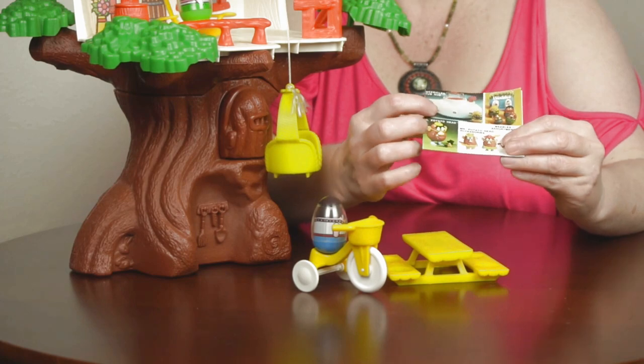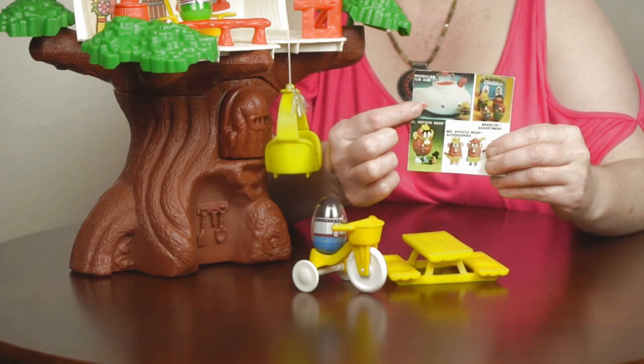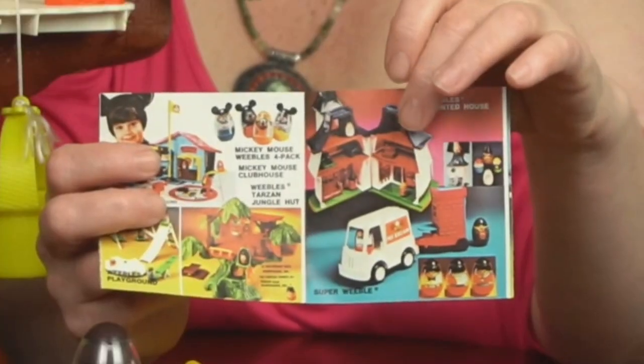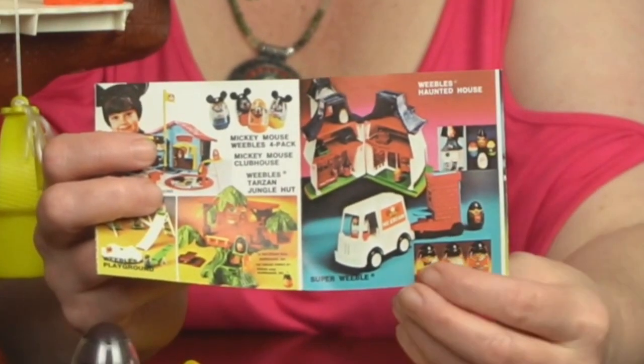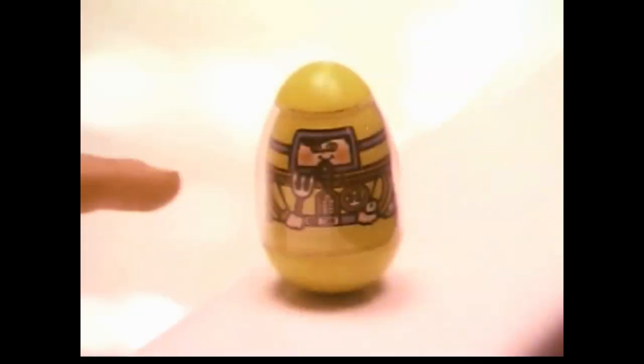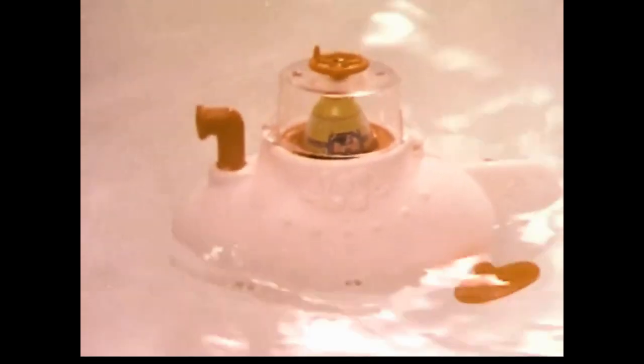Also included was this little booklet of toys that you can hound your parents to buy you. It has the Weebles Tub-Sub right there, and if we open it up, it also shows the haunted house and the cool superhero Weeble with Mr. Trouble. Every night when you go in the water, Weeble Tub-Sub can go along merrily.